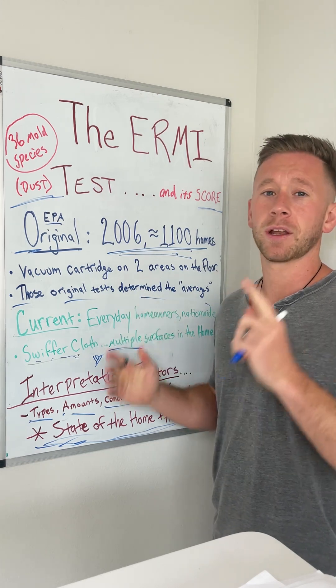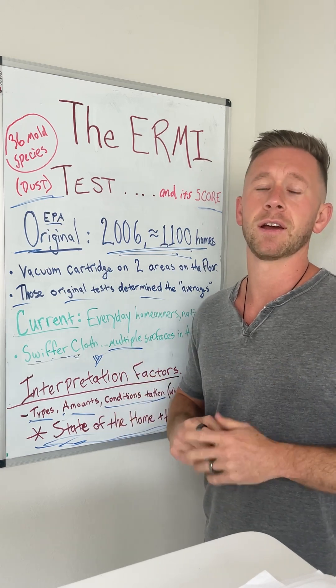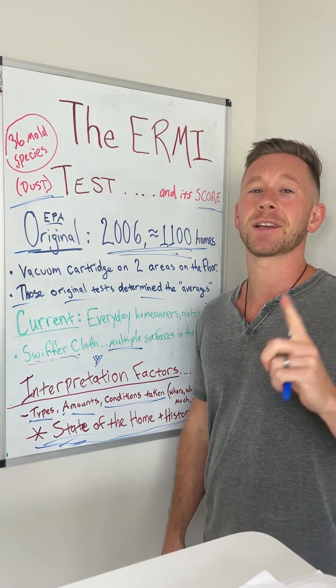So I hope this helps a bit. Let me know your questions on this. And if you need help with the interpretation and investigation side of your home, you can book with me one-on-one — those links are in my link tree in my bio. We'll see you next time.